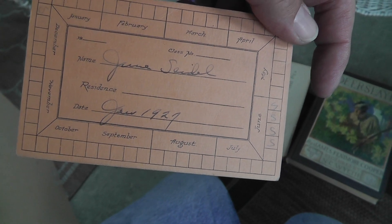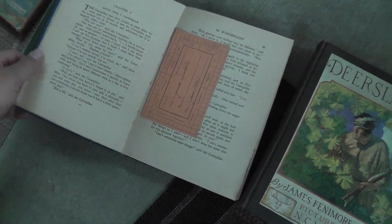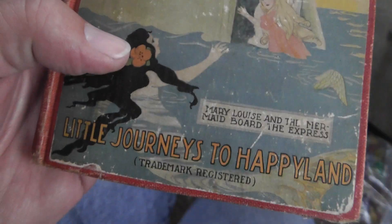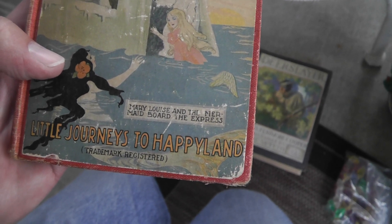June Seidel, dated January 1927. Is that a class pass? Not quite sure. And an old Pinocchio — this one's pretty neat. Iceberg Express. It's got everything: a polar bear conductor, the mermaid — Mary Louise and the mermaid board the express. Pretty neat. The books were $5 a piece.